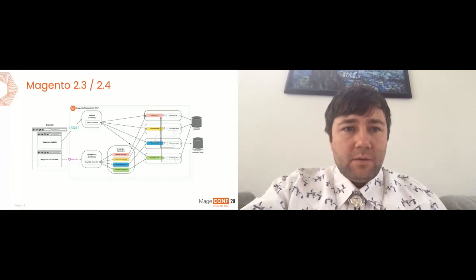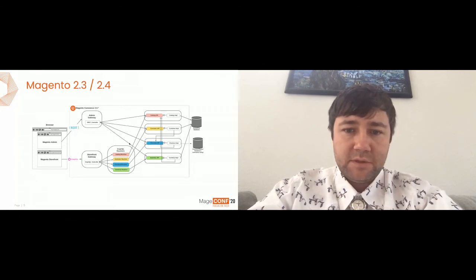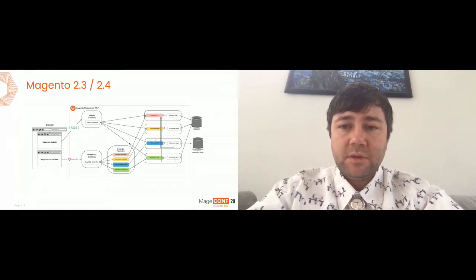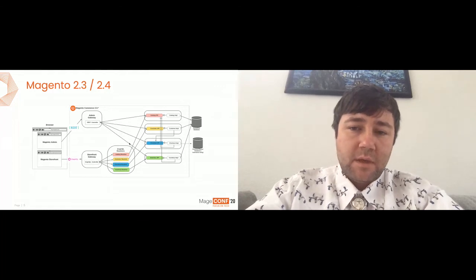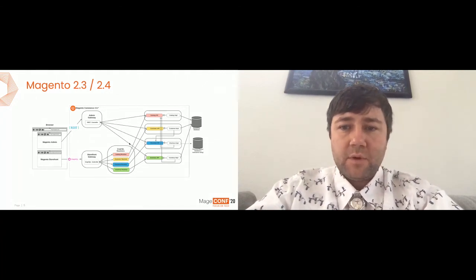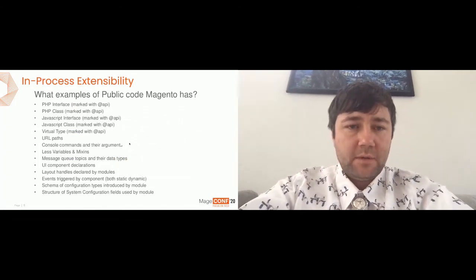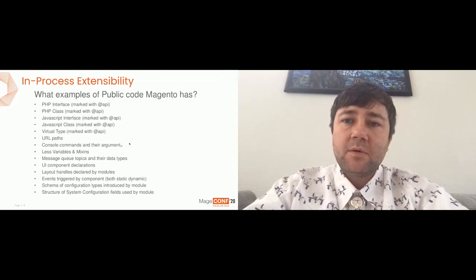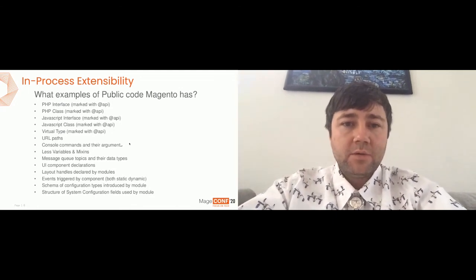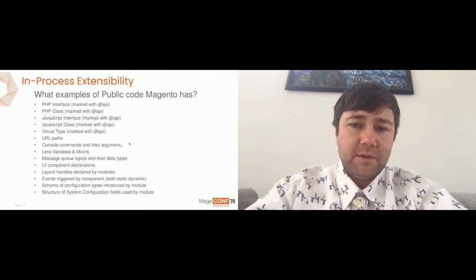Magento 2.3 and 2.4 is a monolithic application. I've shown this slide several times in different presentations. The important part is that Magento introduces quite a lot of different APIs — used for web API entry points, for in-process communication between different methods, and so on. We provide a lot of different APIs which we consider as the public code of Magento, which we encourage third-party developers to rely on. For those APIs we provide forward compatibility obligations.